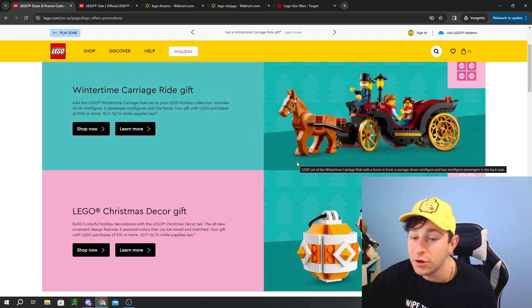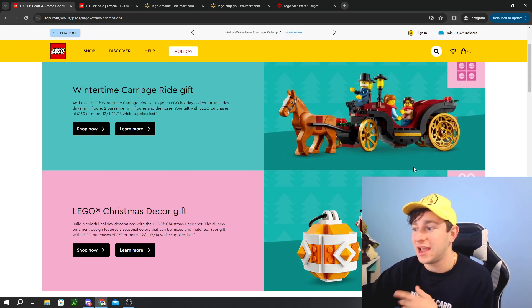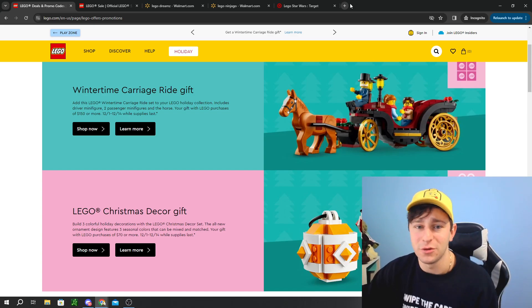We are also able to stack this with two promotional items that are still in stock — a little surprising given the holiday season. I was expecting these to go sold out within four or five days since they went live on December 1st. One is the Wintertime Carriage Ride Gift, and the other is the LEGO Christmas Decor Gift. These are great promos; you only have to spend $150 to lock in both. If you locked in both and got 10% cashback, plus used Rakuten for additional cashback, it's a nice little sale. Rakuten's a cashback program — link in the description.